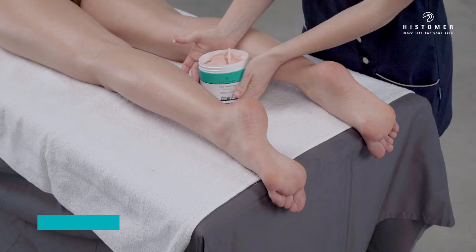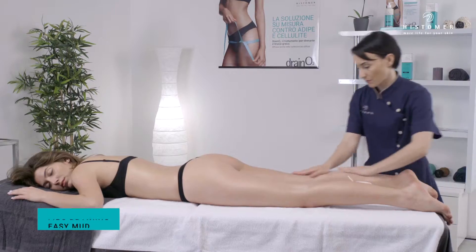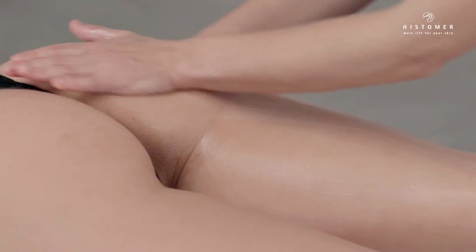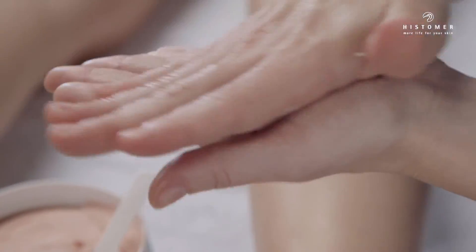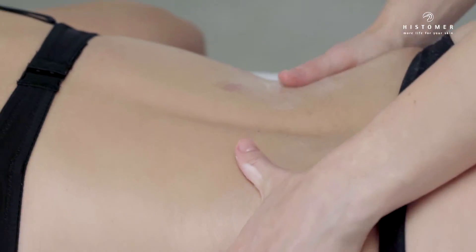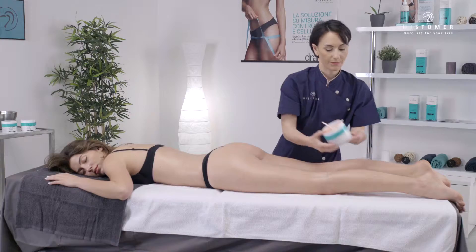Then apply a fine layer of the special treatment lipo draining easy mud on legs, buttocks, hips, and lumbar region. Lipo draining easy mud is a mud — no mess, no soiling, and invisible on the skin — made up of a natural micronized clay base combined with natural active principles with a very strong draining and oxygenating action. Leave on for 10 minutes.